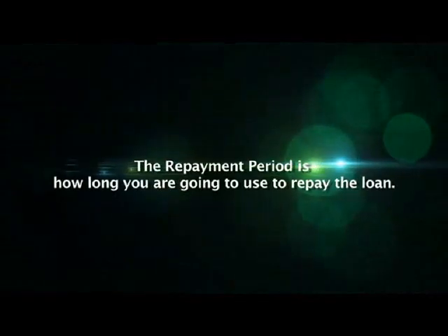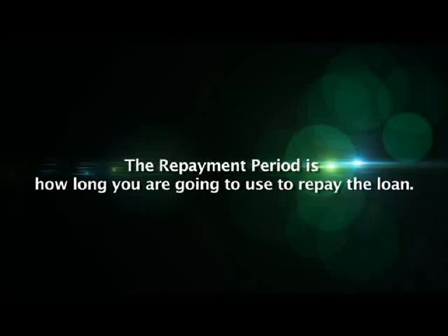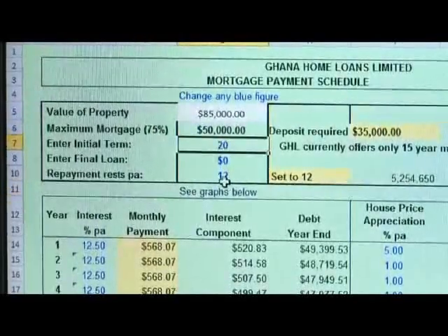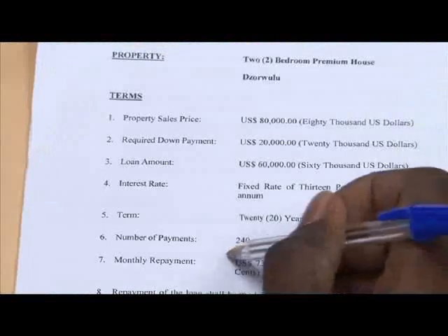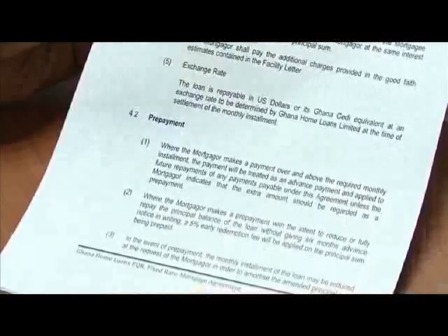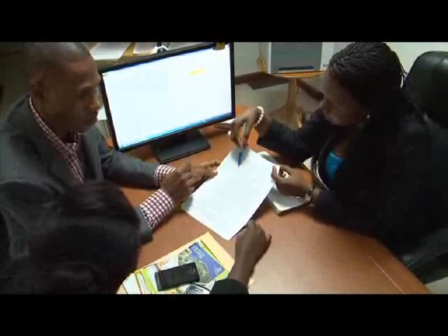The mortgage repayment period refers to how long you are going to use to pay back the mortgage. A Ghana Home Loans mortgage currently offers a repayment period of up to 20 years, with an option to pay the loan off earlier. If you consider the repayment period too long, you have two choices. The first choice is to accept the repayment period, make the required scheduled payments, and in addition make significant lump sum prepayments from time to time. This approach will shorten the actual period you use to pay back the loan.